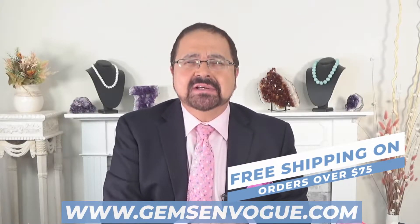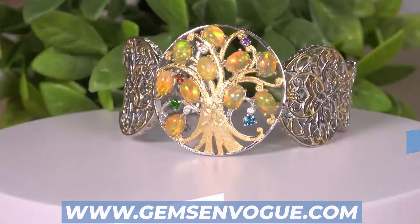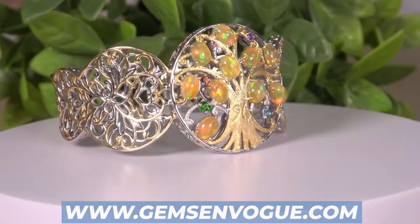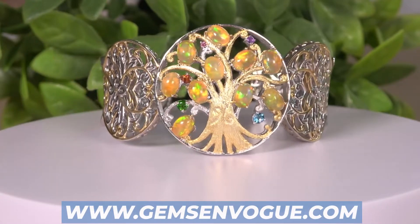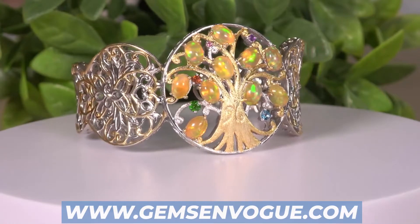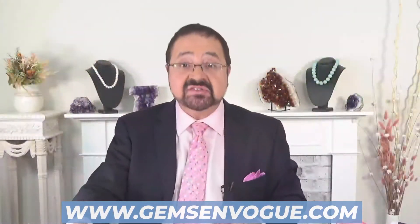How about a Tree of Life cuff bracelet? That's my first item here. It is stunning, it is gorgeous. These are the ones from Ethiopia with the natural golden color. Take a look at that incredible, beautiful play of color. This was one of my bestsellers. When it is gone, it is gone.